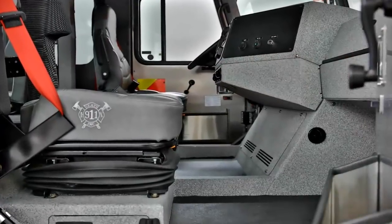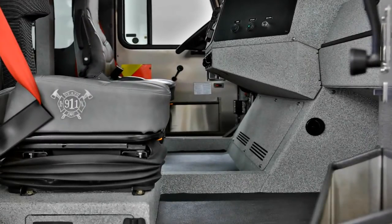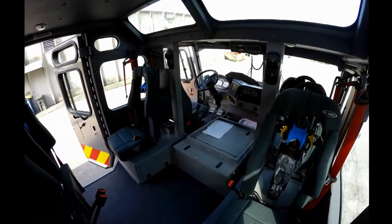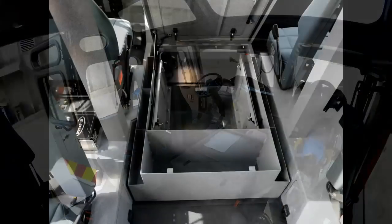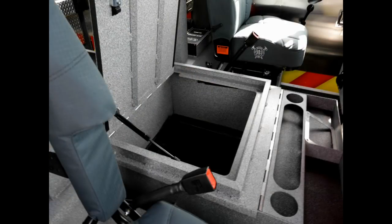For service, the condenser is located below the dash for easy access. The area between the driver's and officer's seating is wide open, giving you the option of an open area to provide a pathway to the rear of the cab, or designed with compartments and storage cabinets that are designed to meet your unique needs.